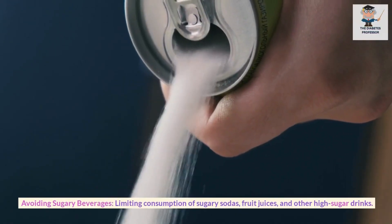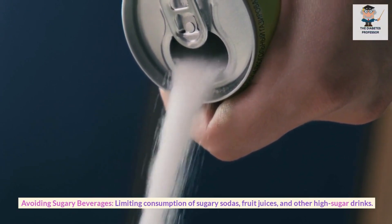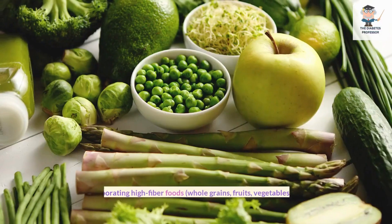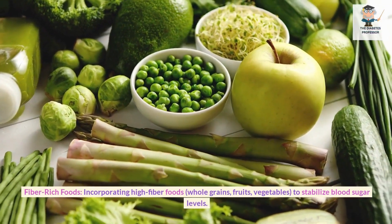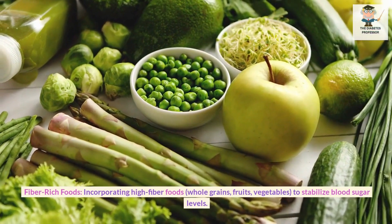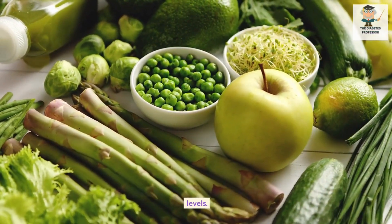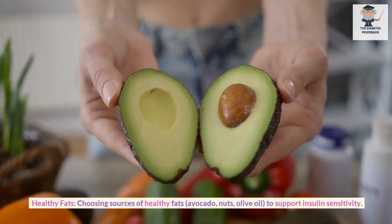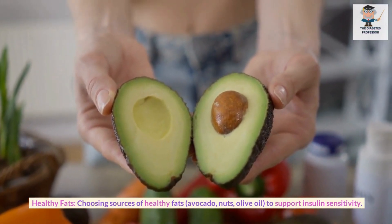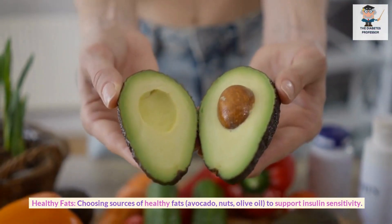Avoiding Sugary Beverages: Limiting consumption of sugary sodas, fruit juices, and other high-sugar drinks. Fiber-rich Foods: Incorporating high-fiber foods — whole grains, fruits, vegetables — to stabilize blood sugar levels. Healthy Fats: Choosing sources of healthy fats such as avocado, nuts, and olive oil to support insulin sensitivity.